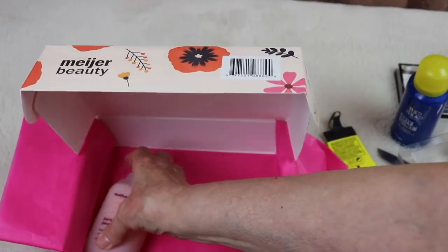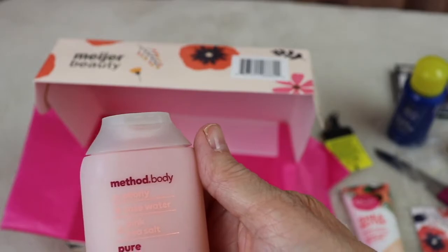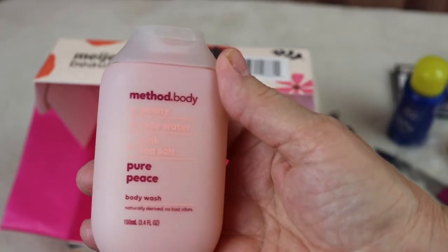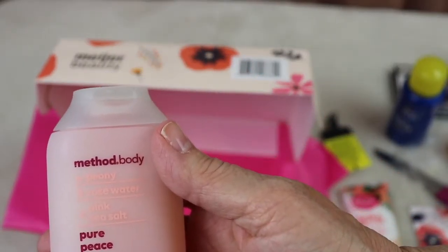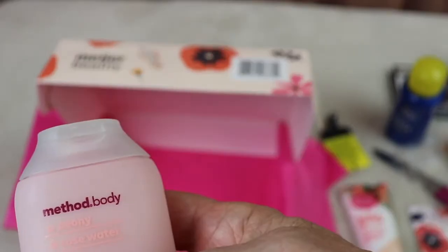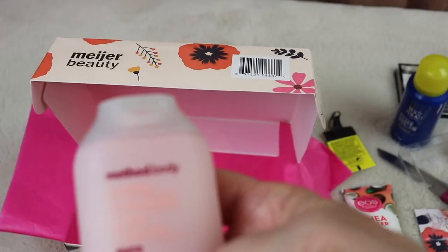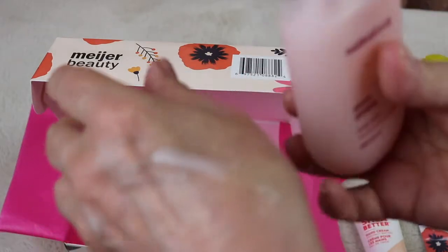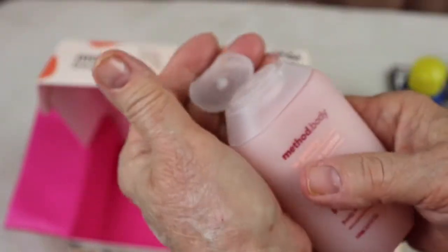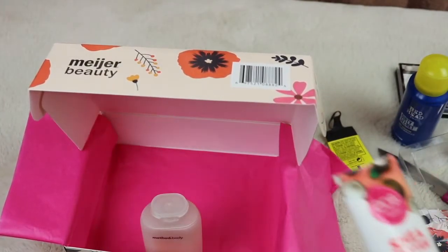And it looks like we have one more item — it's by Method Body. It's a body wash, a nice size, good for traveling. It's in Peony Rose Water and Pink Sea Salt, called Pure Peace body wash. It doesn't have a safety seal but I'll probably use it right away. So this beauty box had a body wash, hand cream, dry shampoo, thickening cream, and a deodorant.